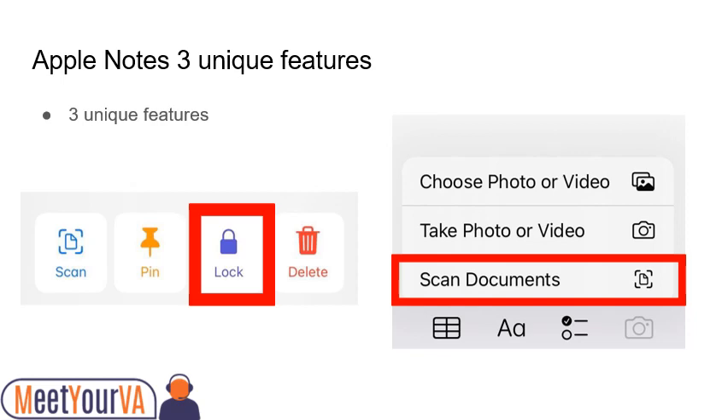Second, security. Let's say you've got some private entries in the Notes app that you'd rather not share with the world. You can protect it using a passcode, Touch ID, or Face ID. After opening the note, tap on the share button and select Lock Notes. Enter a passcode or enable Touch ID or Face ID.